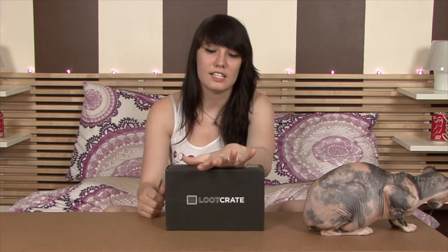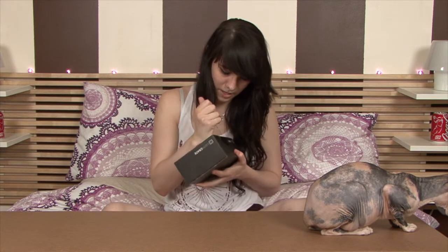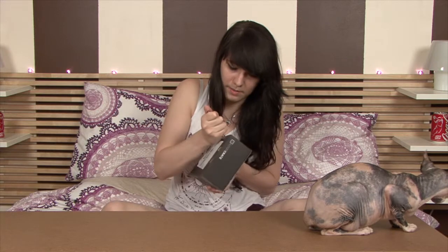In case you don't know, Loot Crate is a monthly subscription — it's all nerdy stuff and each month has a theme. This one is fantasy. Let's open it! This nail file was not a good idea... okay, I guess it worked.